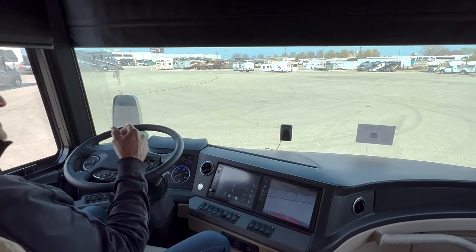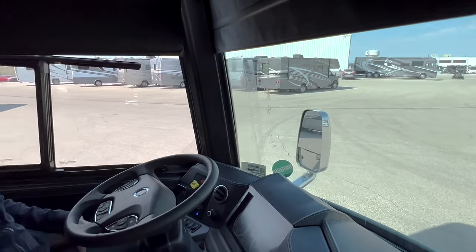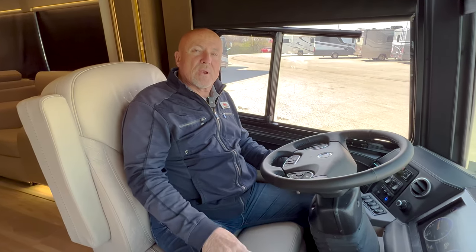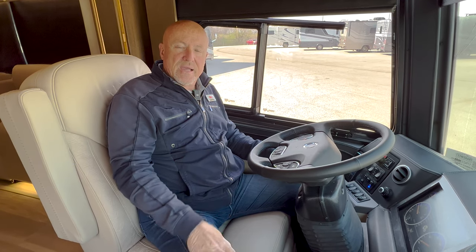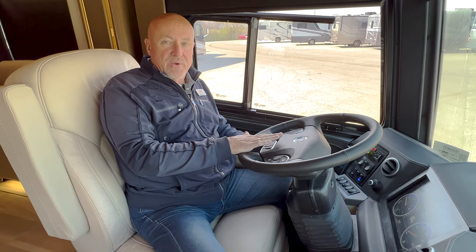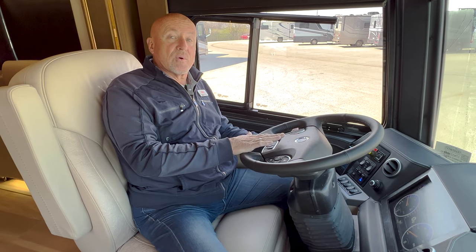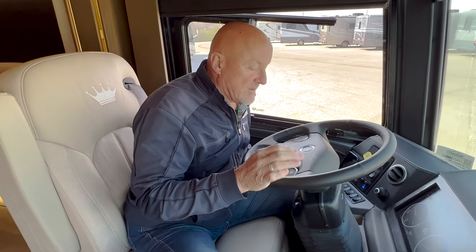But let's say that it's been raining and you're at a state fair or something of that nature, parking more in a field where it may have rained, maybe a little muddy. You don't want to deploy those jacks because of the weight of the coach and have them sink into the ground. You can level this coach with the airbags on the coach, so instead of having to deploy those hydraulic jacks, you are able to do it with the airbags all the way around.